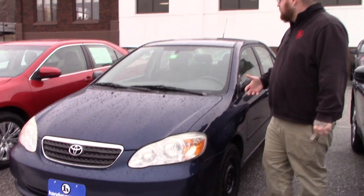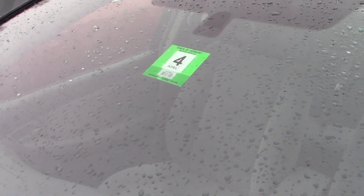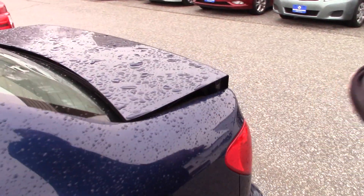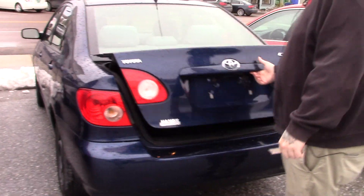Very clean for the age and mileage. We updated the state inspection — as you can see it's got a fresh inspection sticker on it. Put brand new Cooper all season tires on the vehicle. Body's in excellent condition for the mileage, no visible rust, no major dents or scratches. It does show some normal wear and tear but nothing out of the ordinary, especially for a car with this kind of mileage on it.